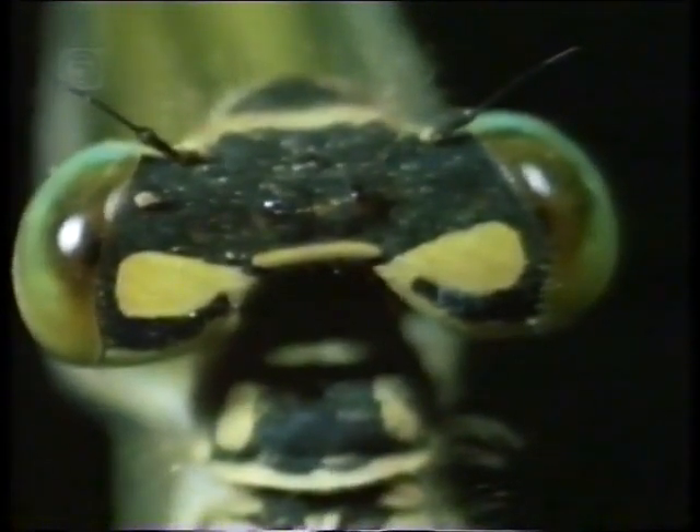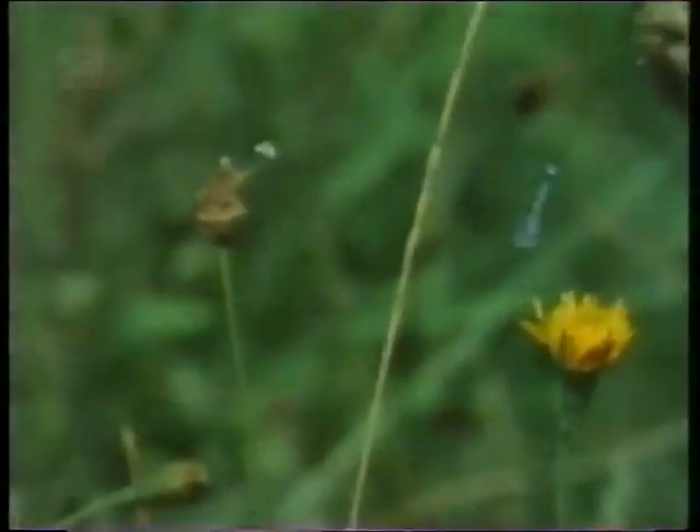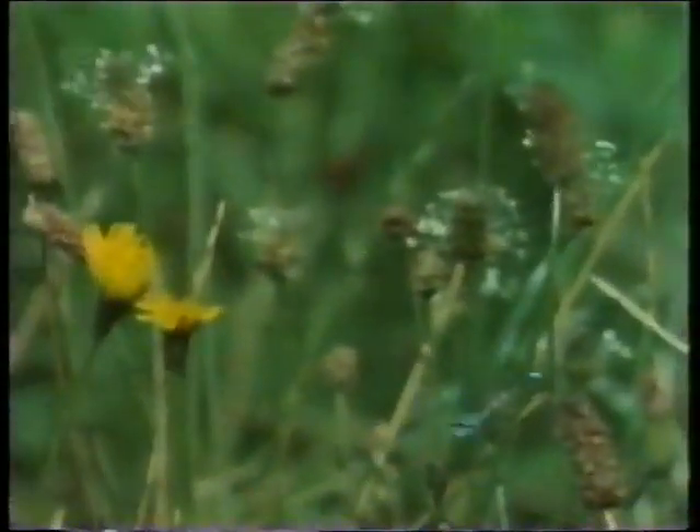All dragonflies can look ahead with both eyes. They have binocular vision and spend a lot of time keeping their eyes clean. They have all-round vision too, which permits them to fly among reeds without crashing into them. But it's their binocular vision which gives them the ability to chase prey.